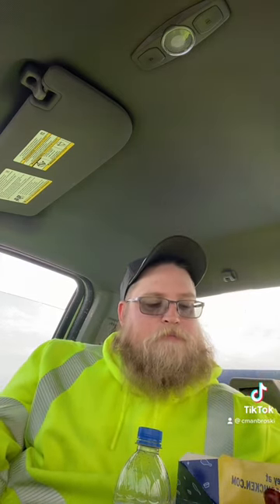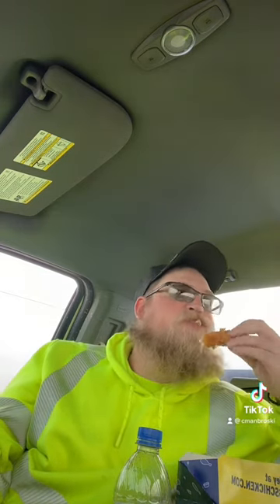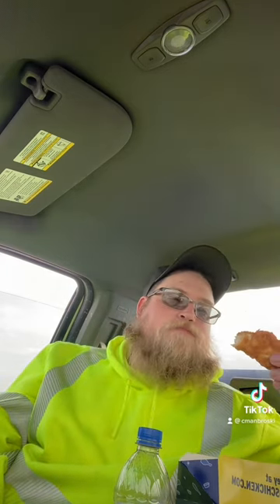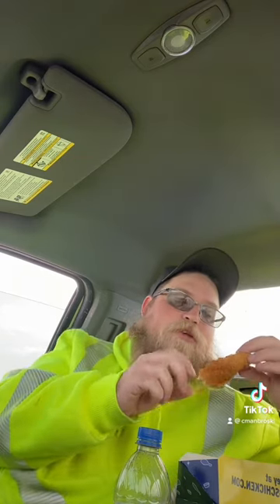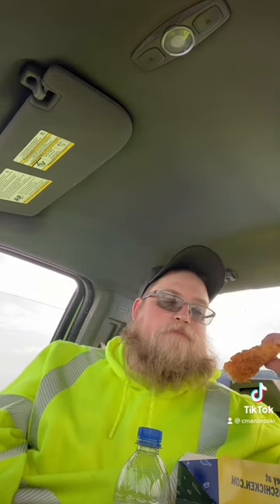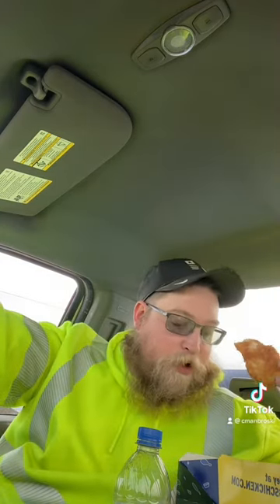Last up, got chicken tenders here. Chicken tenders are as good as I remember them being. Nothing with them has changed — same Southwest breading, same chicken, but it is pretty good.